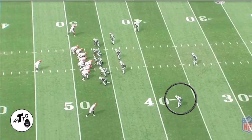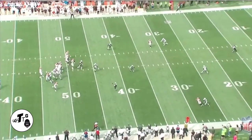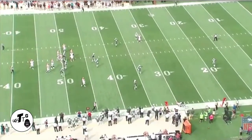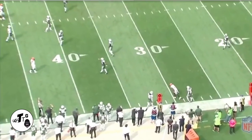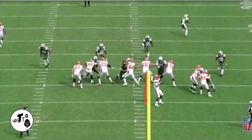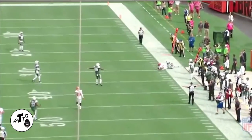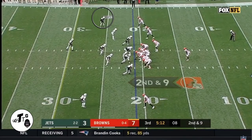Man to man — the wide receiver is going to run a banana route or an out route, whatever you want to call it. Mo is keying the quarterback's three-step drop to determine the route. Now he just flips his hip and breaks down at a 45-degree angle instead of 90 degrees, how most DBs do and they get burnt. Here's the back view. Kizer throws it — just a good ball where only the wide receiver can catch it, but Mo just got his hand in there at the perfect time.